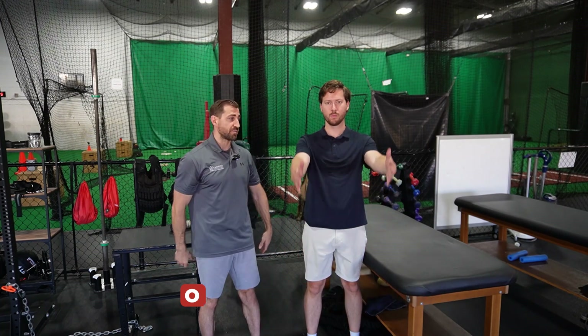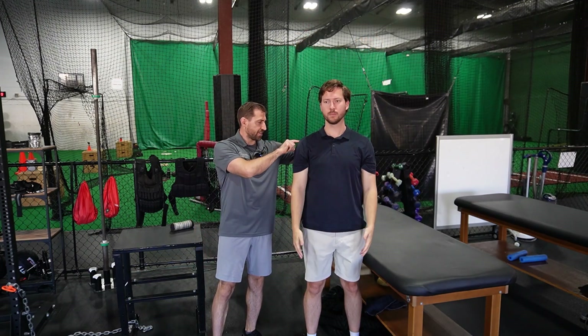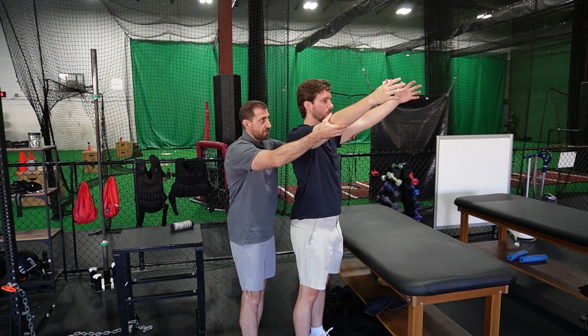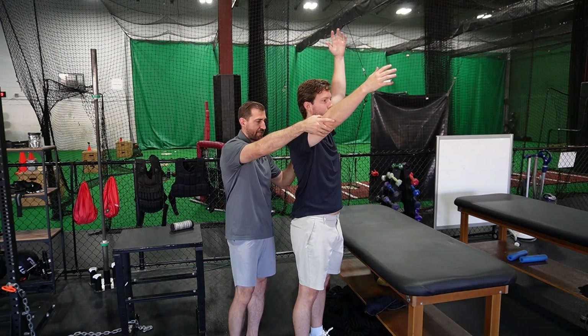First we're going to look at active range of motion. I have my patients put their arms straight out in front with elbows locked out and just fully flex overhead as much as they're able to. On the side that's potentially frozen, you should find a reduction in range — the uninvolved side has full range and the involved side should be a little bit less.